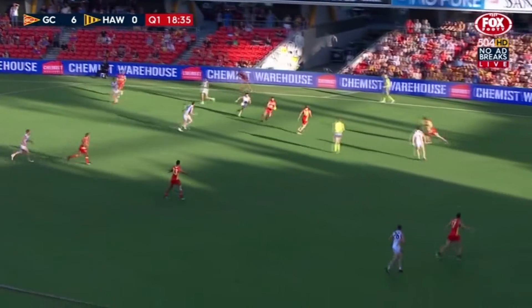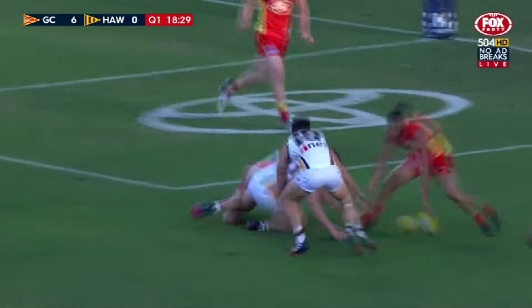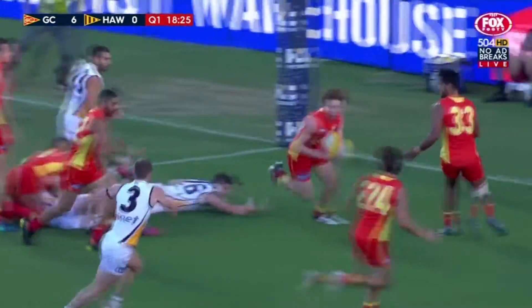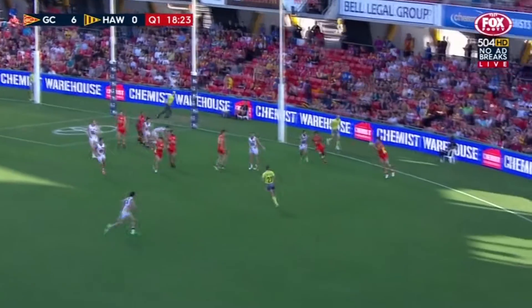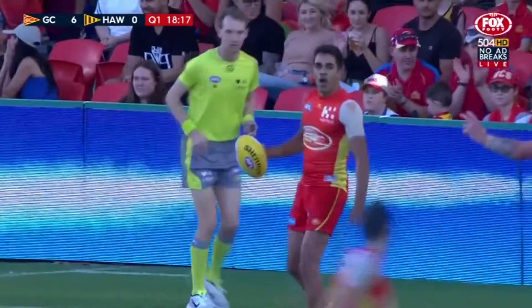Not a guy you want chasing you. Saad, he's being chased, ugly kick — danger for the Gold Coast, because he tunneled there made by Amira, umpire let it roll. Joyce, Swallow, Martin, so they're out of trouble. Well done — weathered the pressure from Hawthorn.